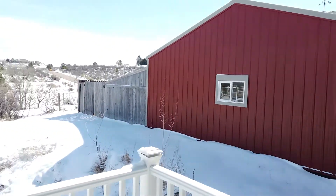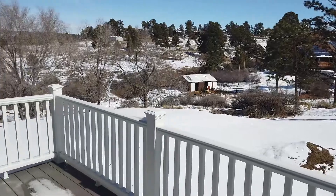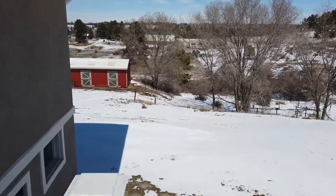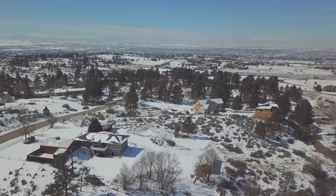The 24x36 shop is ready to go with any projects or business you may have. Bring all your animals to maximize the two outbuildings and enjoy the horse riding trails throughout the neighborhood.